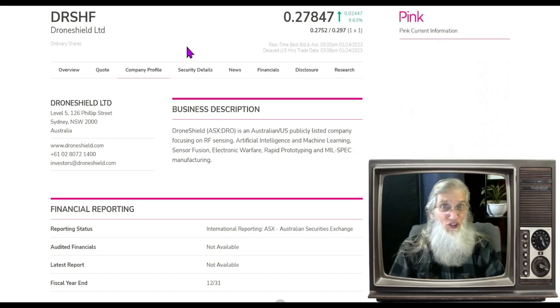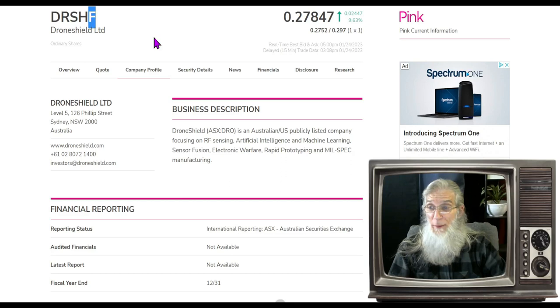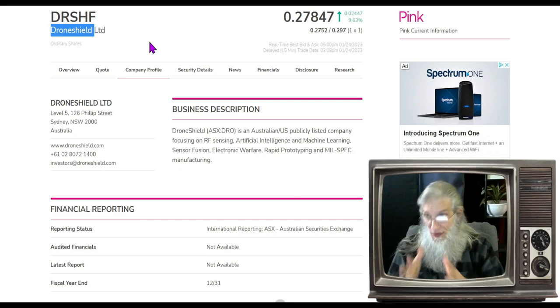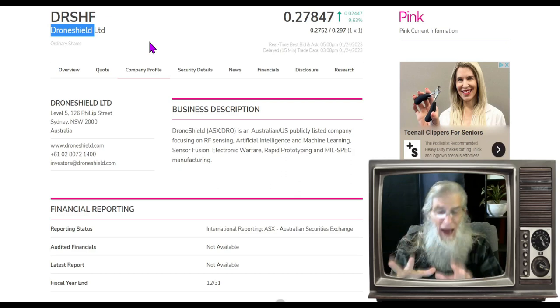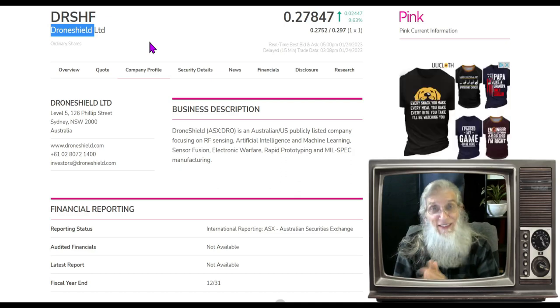The first one we're going to take a look at is Drone Shield. This is a company out of Australia — their ticker is DRSHF. That F on the end of an OTC stock, 99% of the time means it's a foreign company. As you can probably guess, Drone Shield is involved with drones. There are a lot of companies on the exchange dealing with drones, each with their own niche — some delivery services, some security, some monitoring agricultural areas. This company's niche seems to be very profitable: they are into warfare and anti-warfare, and that's where the boatload of money is coming from.